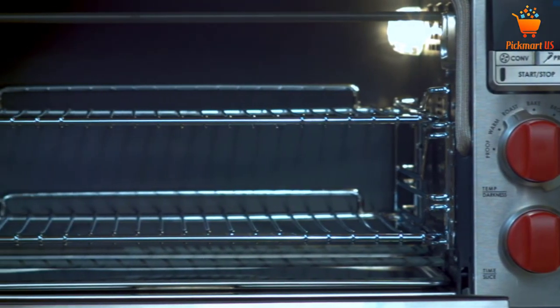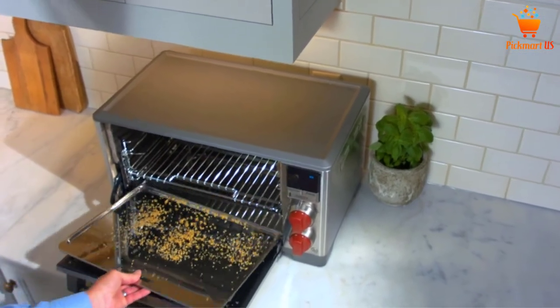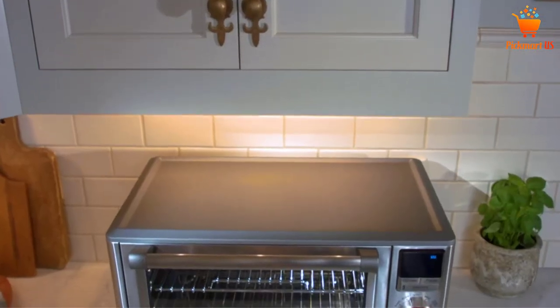The six cooking modes contained in the Wolf Gourmet Elite are: roast, bake, broil, proof, warm, and toast.